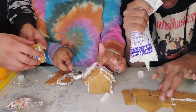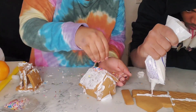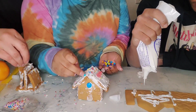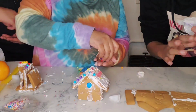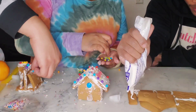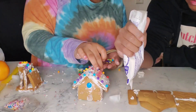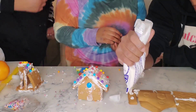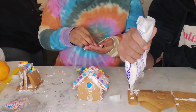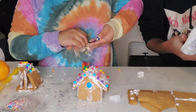You gotta use the good frosting — the frosting they gave us was terrible. Nothing's sticking. That is not a house, bro. It's a twin factory! That shit is ugly. Oh well, there it is. Sir, I have a chimney. At least I have understanding. He put some effort.